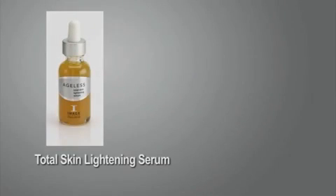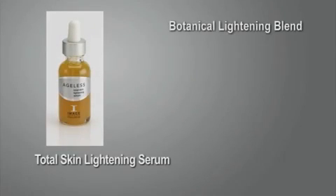Total Skin Lightening Serum. A lightweight, oil-free skin lightening serum with a botanical blend of natural skin lighteners including bearberry, kojic, and licorice, designed to diminish mild to moderate brown spots.